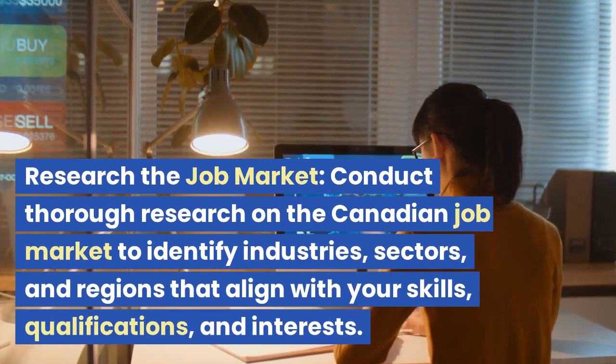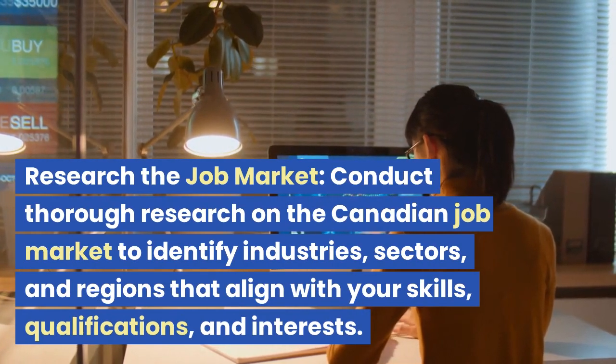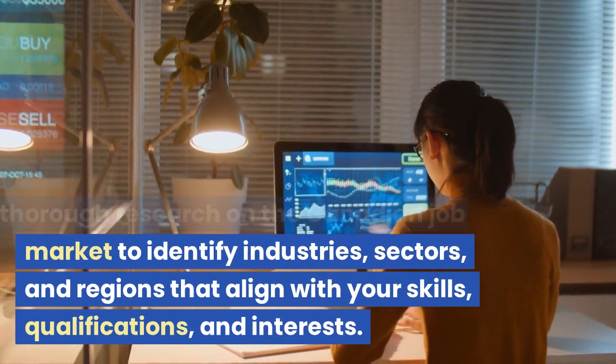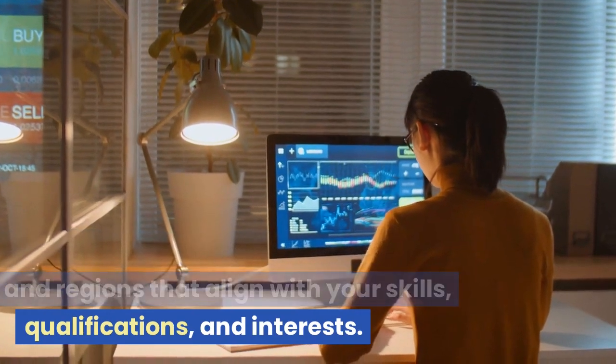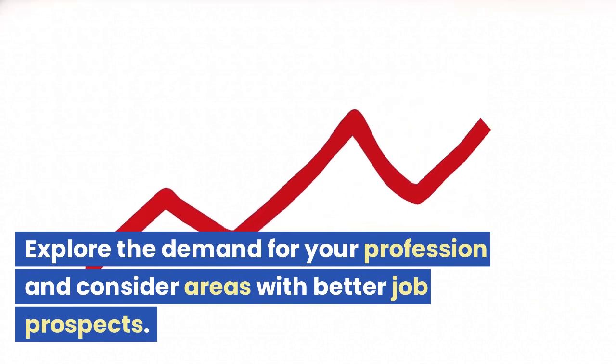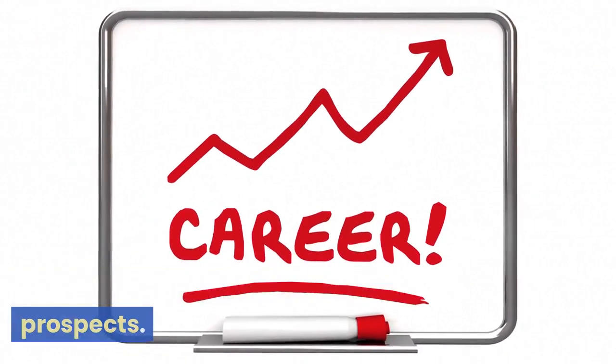Research the job market. Conduct thorough research on the Canadian job market to identify industries, sectors, and regions that align with your skills, qualifications, and interests. Explore the demand for your profession and consider areas with better job prospects.